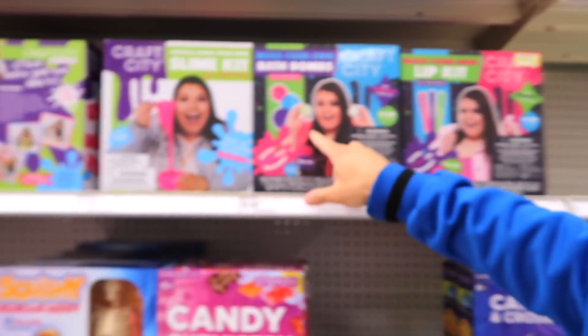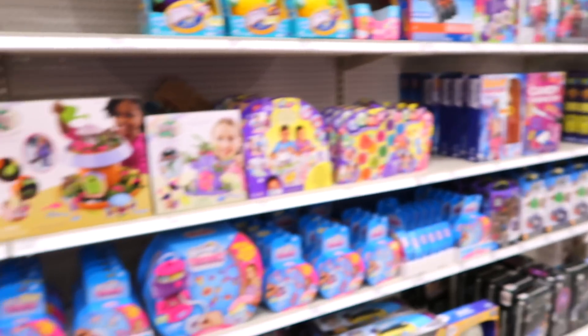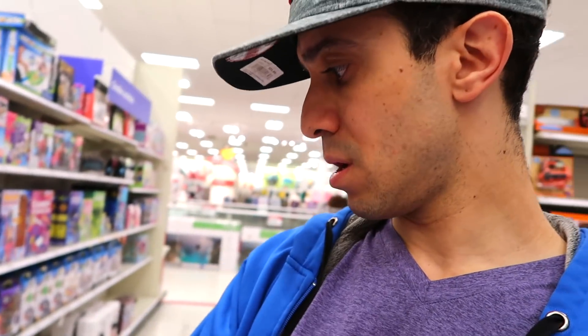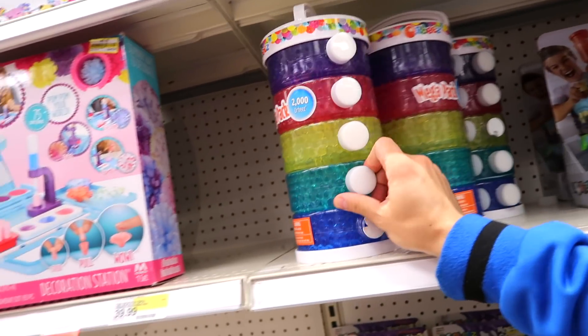We're in the toy section. Look at this guys - Karina Garcia, you know, huge YouTuber, she has her own toy line. How cool is that? We need an incredible science toy line. All right, what do they have here? I know what I'm looking for - I'm looking for Orbeez. There's a lot of Orbeez there actually.